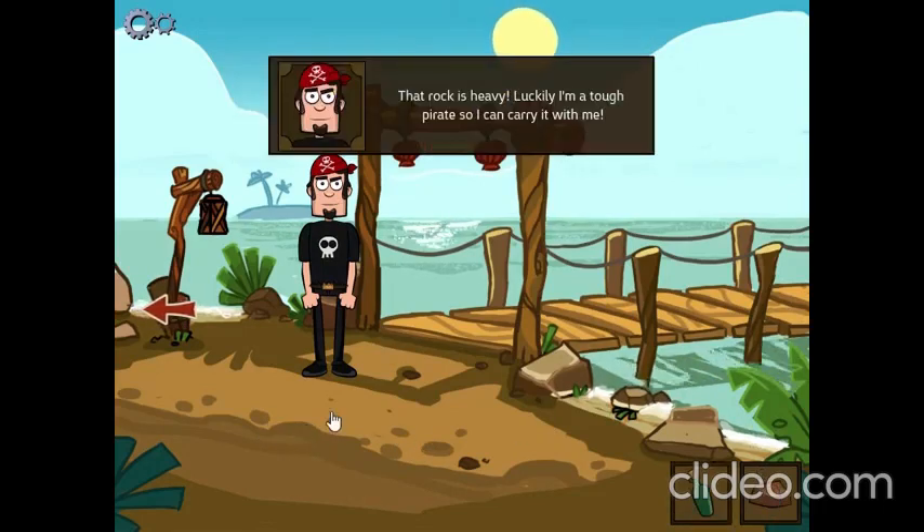That rock is heavy! Luckily I'm a tough pirate so I can carry it with me.